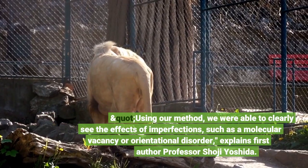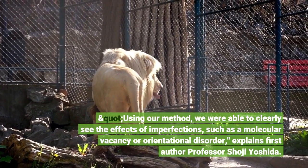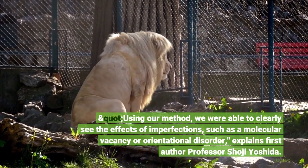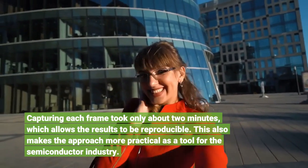Using our method, we were able to clearly see the effects of imperfections, such as a molecular vacancy or orientational disorder, explains first author Professor Shoji Yoshida. Capturing each frame took only about two minutes, which allows the results to be reproducible.